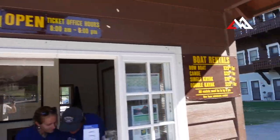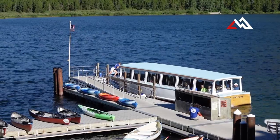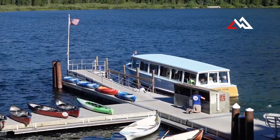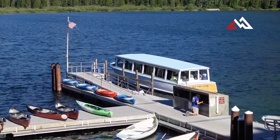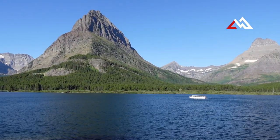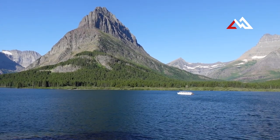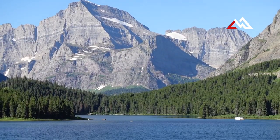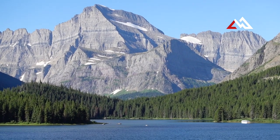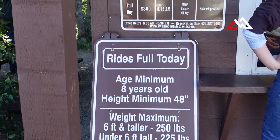If you don't feel like hiking that far, you can do boat tours. You can also rent canoes and kayaks right here on Swift Current Lake. The boat tour takes you all the way across Swift Current Lake, then you walk about a quarter mile over the hill to Josephine Lake, where there's another boat that takes you all the way down to the end of Lake Josephine. The scenery is just unmatched — in my opinion there's nothing better than this Many Glacier valley in the lower 48 states.